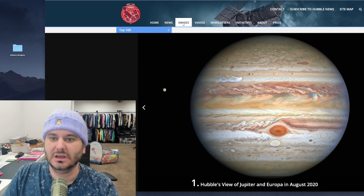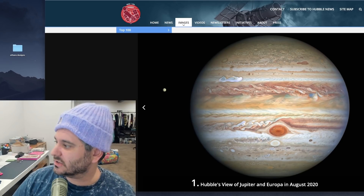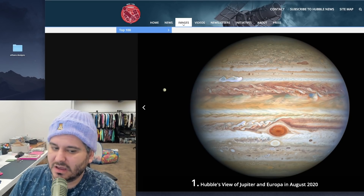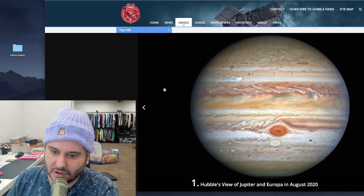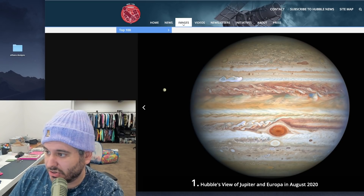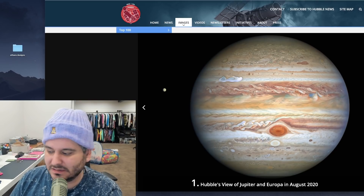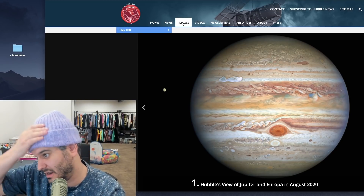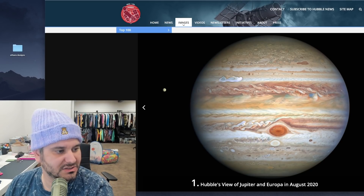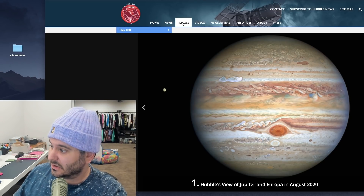Everybody knows the Hubble telescope — the most famous telescope, the most iconic space images. It revolutionized our understanding of space and the things that we saw were unlike anything before. Now the Hubble was launched in 1990. What technology from 1990 is still relevant in our lives today? People were watching TV on big box sets — the world was just so different then.